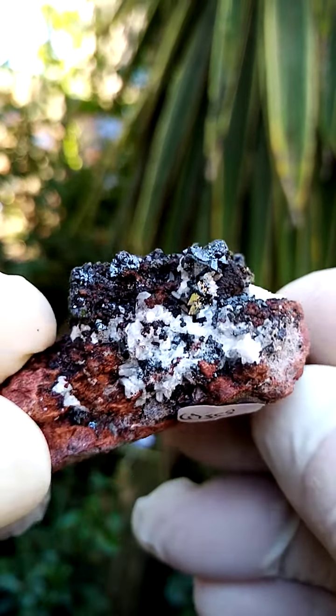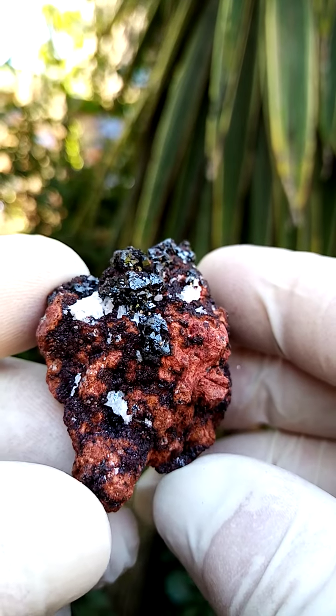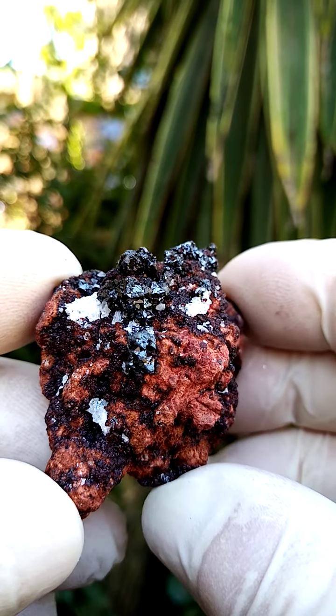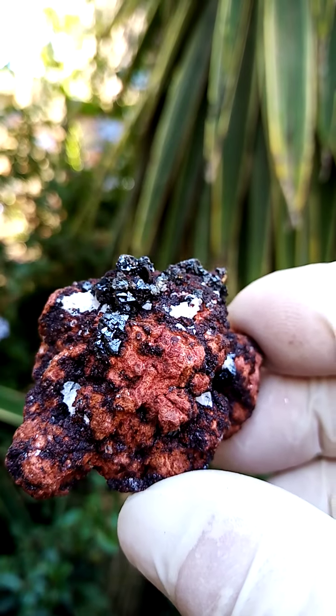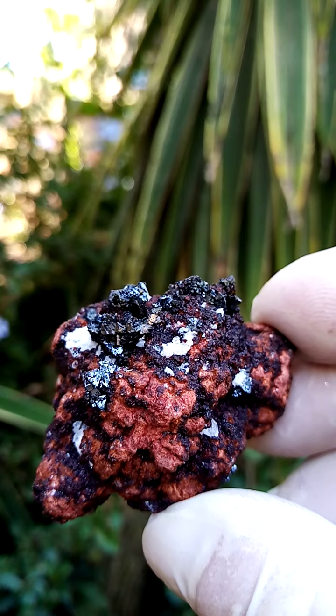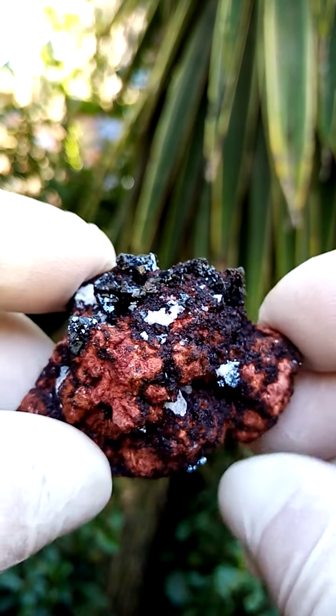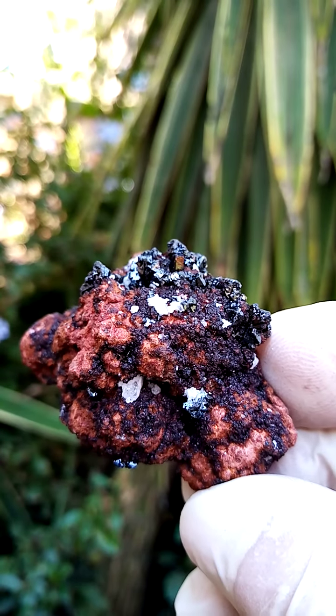There may be some calcite on this section, but from a display point of view this would be the preferred angle, so you could have it going around. Have a look at the reflection of these hausmannite crystals — it's like little pyramids, and they are actually made up of little pyramids. Perched on that would be two different colors of the androdite garnet, from a darker to a deep red.